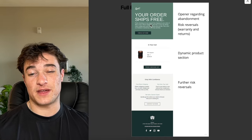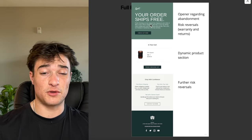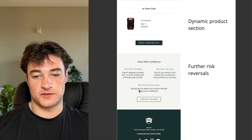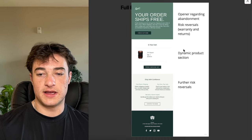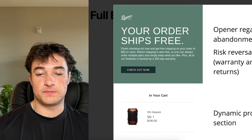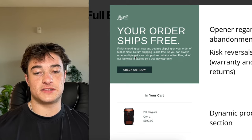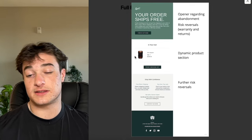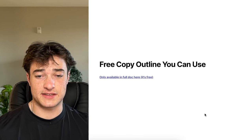The example I showed earlier will be very strong here. If you offer free shipping, lead with 'Your order ships free.' Include risk reversals: free return shipping, buy now pay later, talk with an expert, and a dynamic product section. They went super hard on 'your order ships free, there's absolutely no risk.' This is going to get skeptical people over the line. Subject lines and a free copy outline are included.